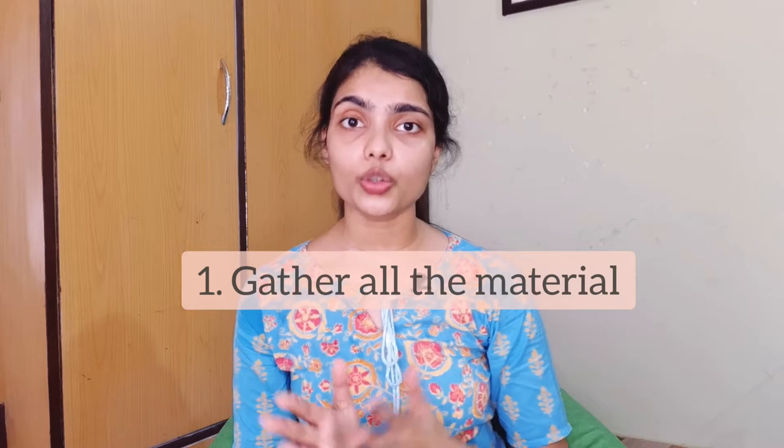The first point is gather all your material. Ask your teachers for notes, books, PDFs, presentations — anything that helps you to learn. Because naturally, without any material you won't even feel like studying. Then once you get a book, you'll be able to read it.